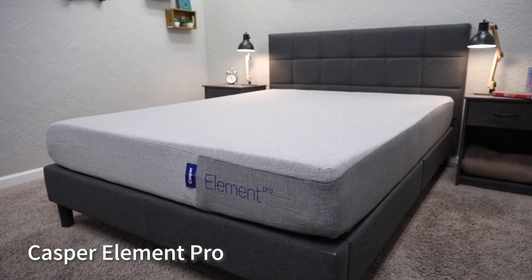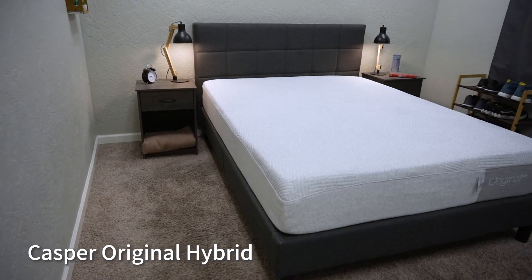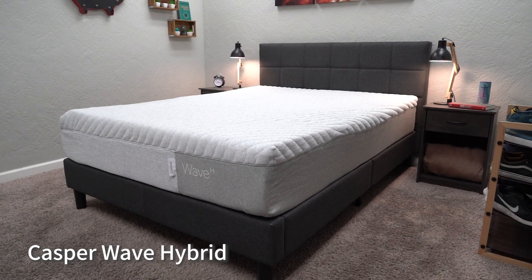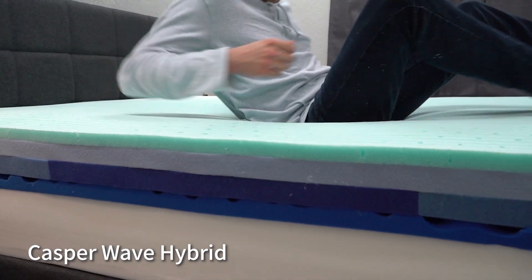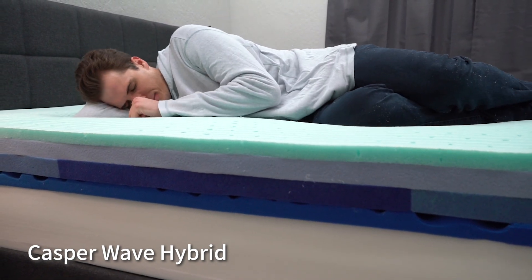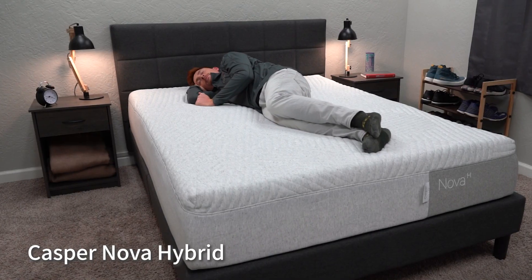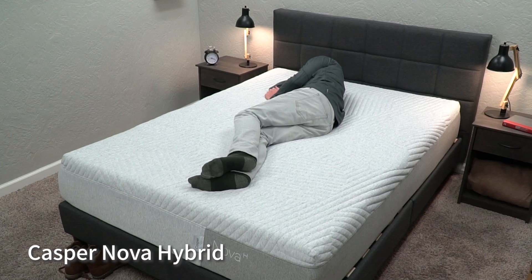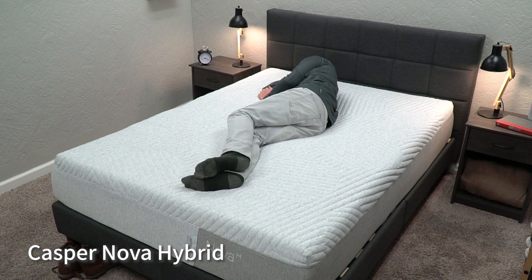Speaking of options, both brands also have a number of other beds to choose from. With Casper, they offer the Element Pro — a newer budget-friendly option — the Casper Original Hybrid, which swaps support foam for pocketed coils, and the Nova and Wave Hybrid beds with a more pronounced zoned support system, great if you suffer from bad back pain. The Casper Nova is also a great option for side sleepers as it's a bit softer than the Casper Original. More information on all Casper beds is in the description.